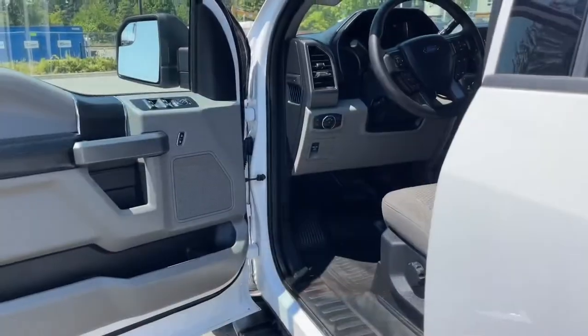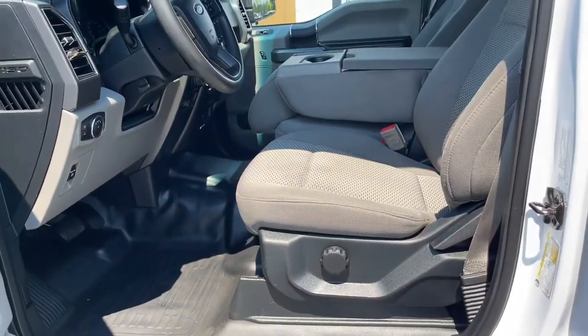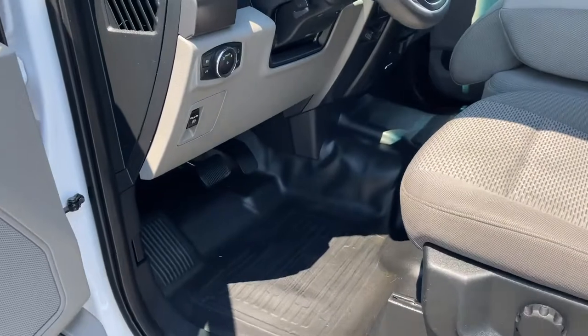Let's have a look inside. There's storage and a speaker in the door as well as power locks, windows and mirrors. The driver's seat is manually adjusted with manual lumbar, and you're seeing the nice vinyl flooring.